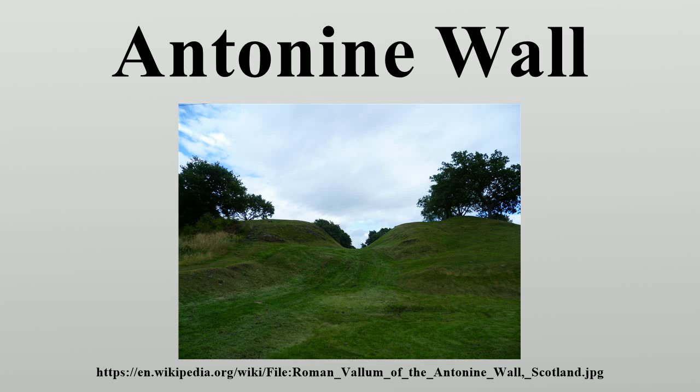As built, the wall was typically a bank about 4 m high, made of layered turfs and occasionally earth, with a wide ditch on the north side and a military way on the south. The Romans initially planned to build forts every 10 km, but this was soon revised to every 3.3 km, resulting in a total of 19 forts along the wall.